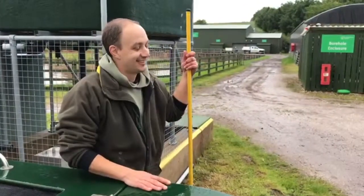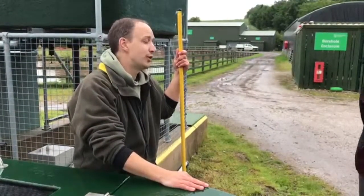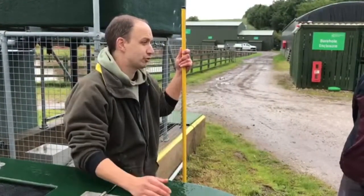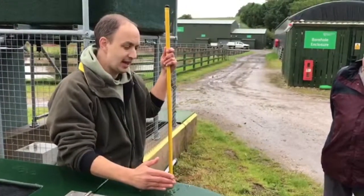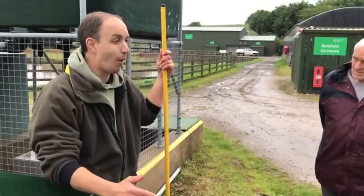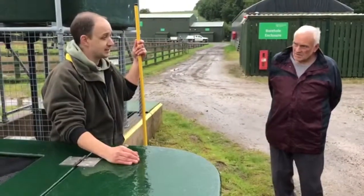You want them big enough to deter the otters. If we had the space, we'd love to grow fish for an extra summer. Rather than being 18 months old — what we'd call one-plus — we'd love to grow them to be two-plus. We just don't have the space.